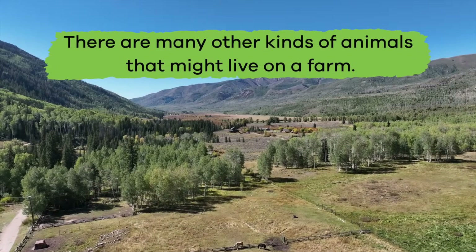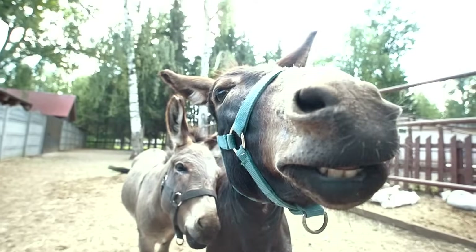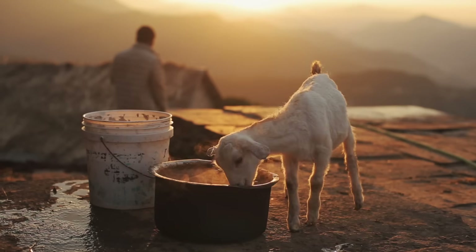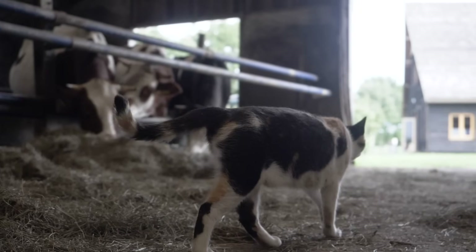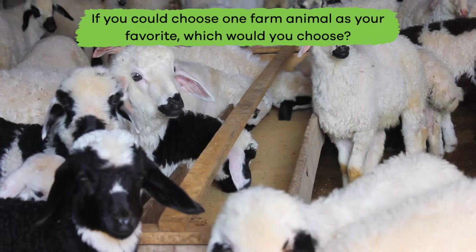Like chickens, there were no horses in America until about 600 years ago. There are many other kinds of animals that might live on a farm — pigs, donkeys, mules, ducks, goats, and rabbits can also live on a farm, and even dogs and cats sometimes! If you could choose one farm animal as your favorite, which would you choose?